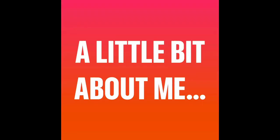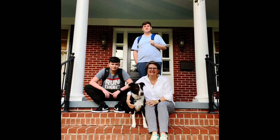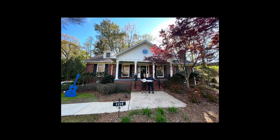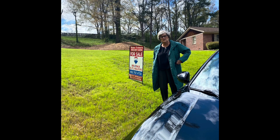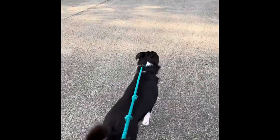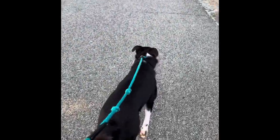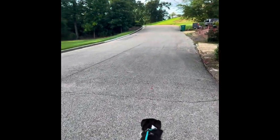A little bit about me: I am a mom and a daughter. These are my boys. This is our house that we just bought. That's my mom. This is George — he is a good boy. His favorite time of day is to go for a walk with me in the morning. He loves art.